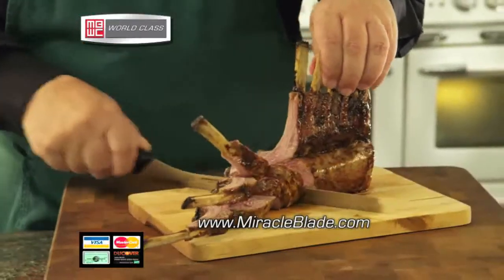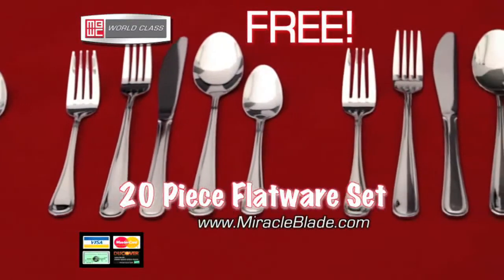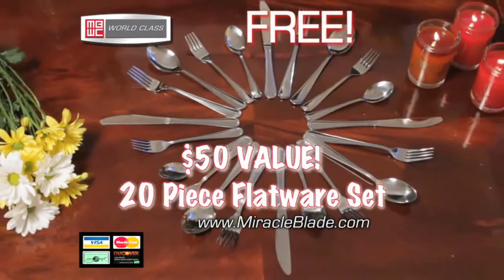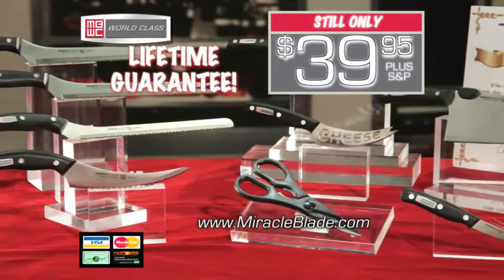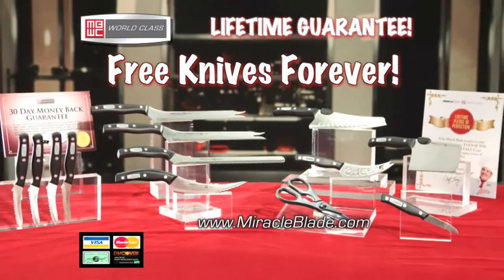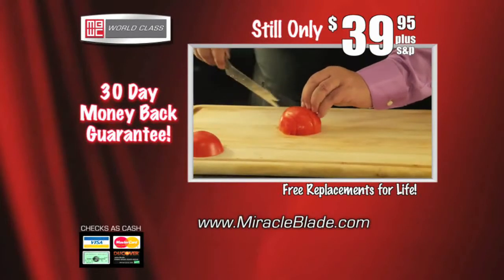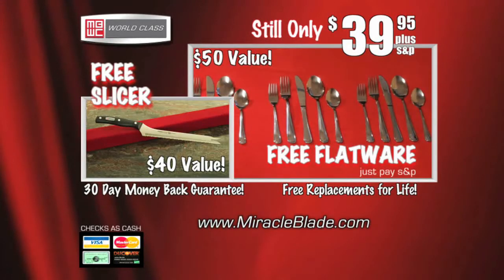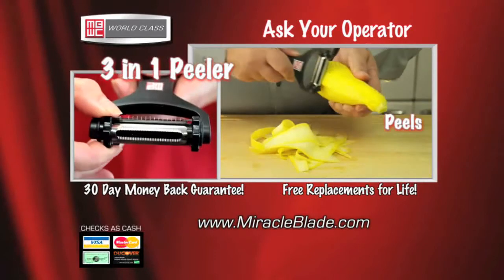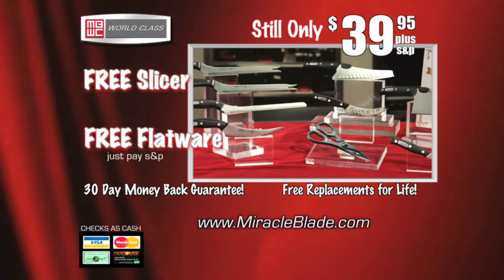And we're just getting started. To help celebrate our new Miracle Blade world-class knives, we'll also include this 20-piece set of high-quality stainless steel flatware — elegant enough for special occasions, yet practical for everyday use — a $50 value, yours free too. The world-class series also comes with a lifetime guarantee to stay sharp every time, for a lifetime, or you get new knives free forever. If you don't think the Miracle Blades are the best knives you've ever used, return them for a full refund and keep the extra Miracle Blade and the 20-piece flatware set as our free gifts. And when you call, ask about our incomparable 3-in-1 peeler — it peels, slices, and juliennes with just a turn of the wrist. Call now or visit us at miracleblade.com.